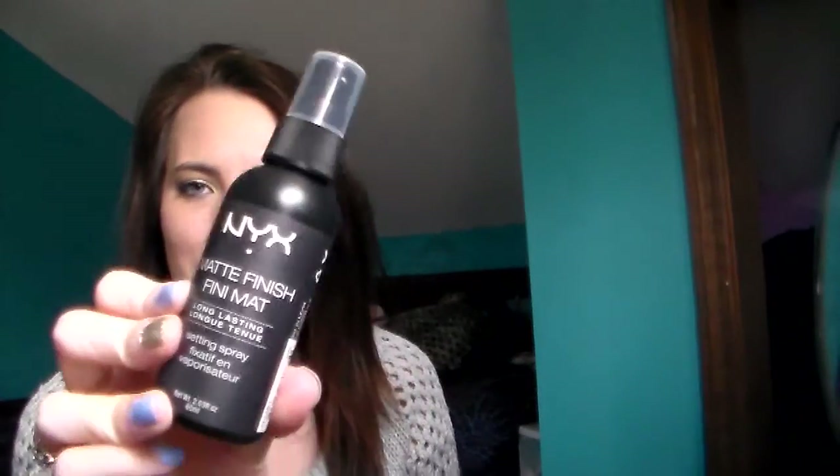With the NYX buy one get one deal, I also got the matte finishing spray, because my MAC setting spray is barely there — I have a tiny bit left. Since I'm not flush on money right now I tried to find an alternative. This is a matte finish long-lasting setting spray. I wanted a dewy finish one because I have more dry skin, but I'm going to see how the matte one works since that's all they had.